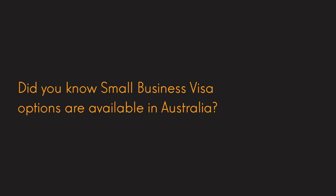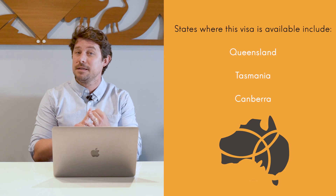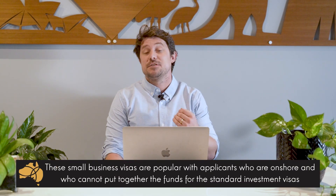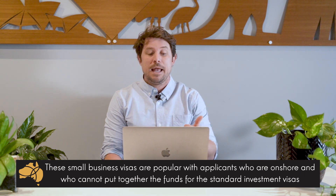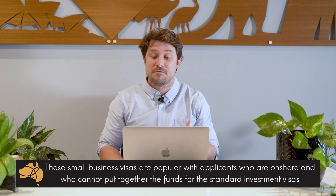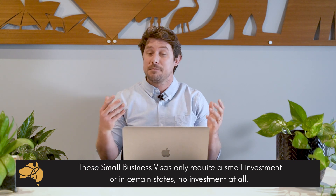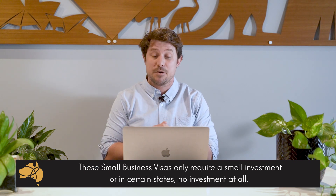Did you know small business visa options are available in several states around Australia? Some of the states where the small business visa might be available include Queensland, Tasmania, and Canberra. These small business visas are very popular with applicants who are onshore and who cannot put the funds together to typically meet the standard investment visa requirements. These small business visas only require a small investment in certain states, or in some states you don't need to make any investment at all.